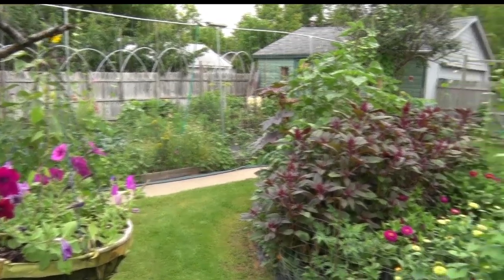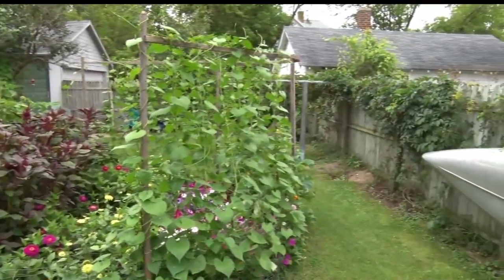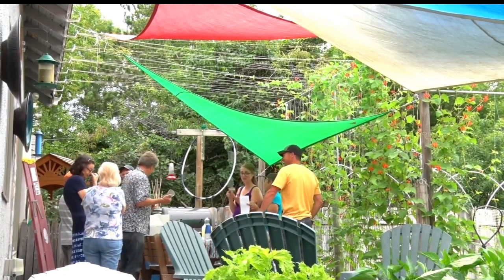This is a circle garden. This is a square garden. I've got a circle fire pit. I've got a square compost box. The home belongs to a retired art professor who draws inspiration from his passion.